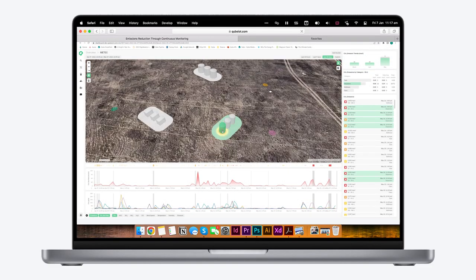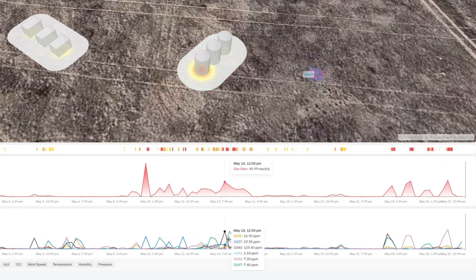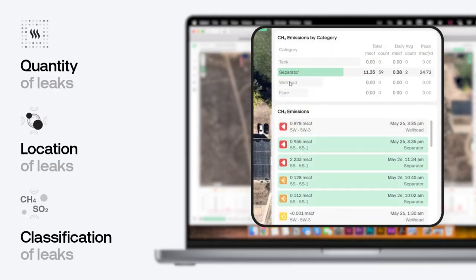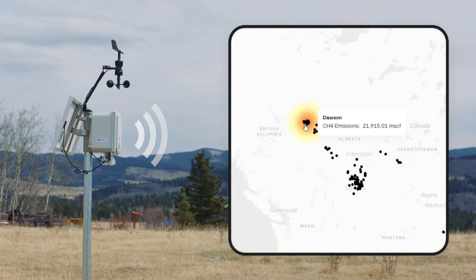Cube's algorithms quantify detected emissions and attribute emissions rates and volumes to sources on-site. The physics-guided artificial intelligence infers the quantity, location, and classification of each leak, helping you to determine which ones to prioritize for repair.